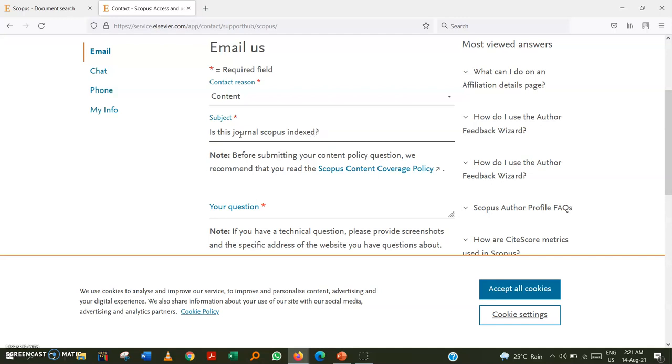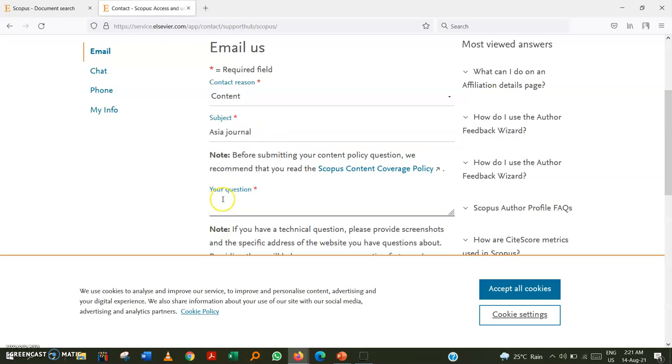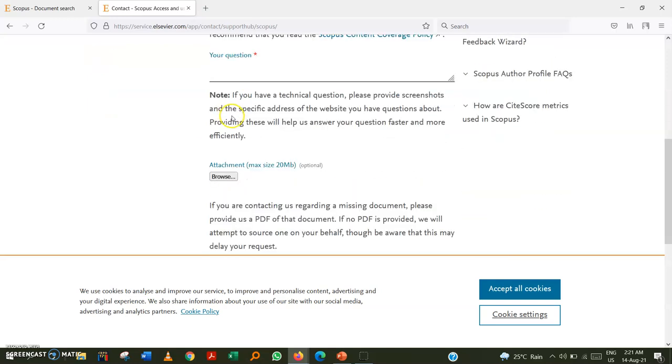For example, you can ask: 'Is this journal currently active in Scopus?' or 'Is this journal Scopus-indexed?' You can put the journal name you want to ask about and write your question clearly. They will reply to your email with the details.